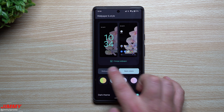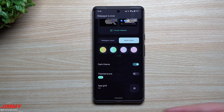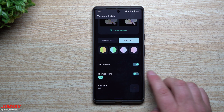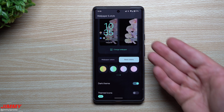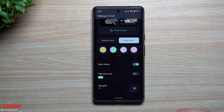Scrolling down further, you still have the option to apply dark mode or dark theme. You also have themed icons, so your icons can change based on your phone's theme, though I prefer keeping everyday icons for simplicity. You also still have your app grid option here.